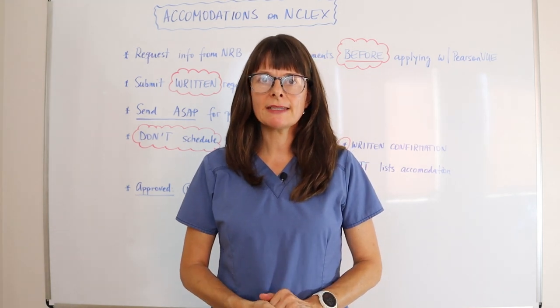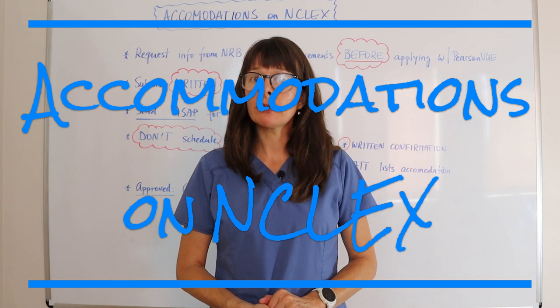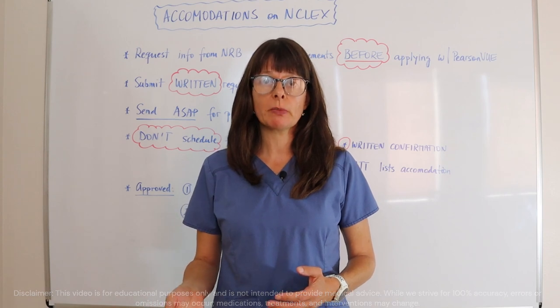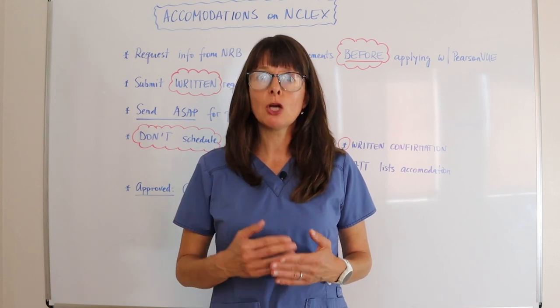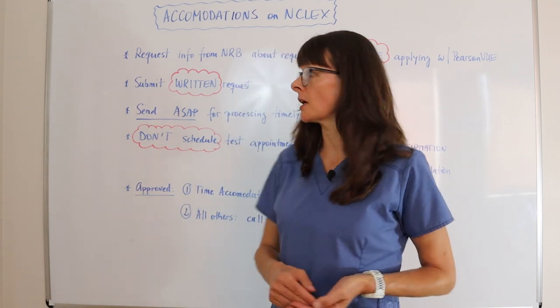Welcome to this video about testing accommodations on the NCLEX exam. It is possible to get accommodations, and it will likely be very helpful if you've been used to having certain accommodations through nursing school. However, there is a specific process and steps you have to complete to actually be granted accommodations.